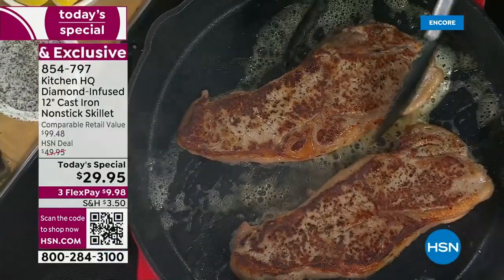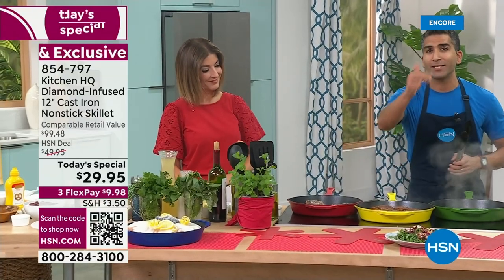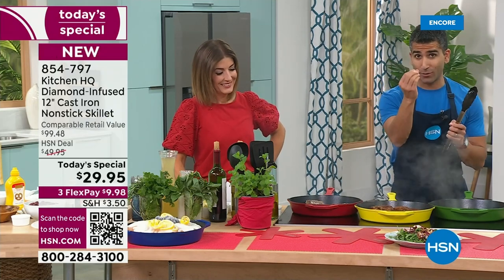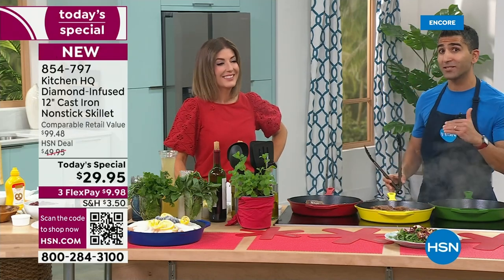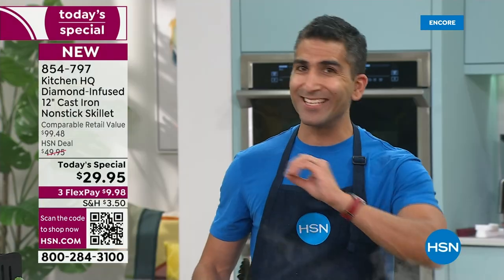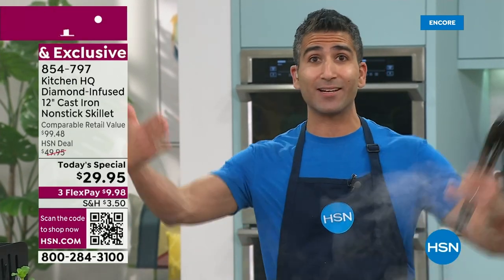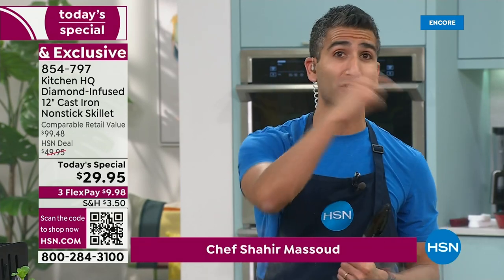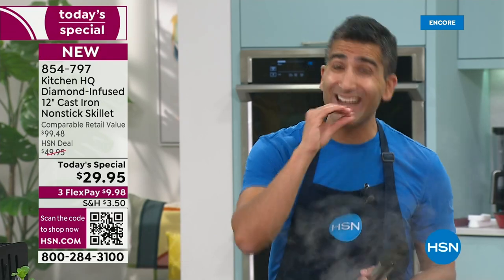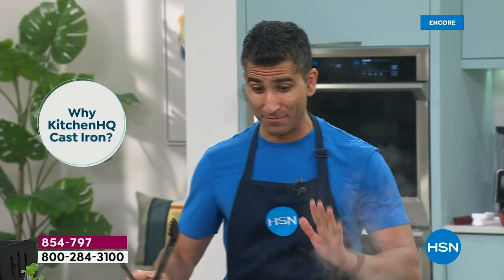Isn't this beautiful? This is nonstick cast iron — but ceramic nonstick. Why do we love cast iron? Searing, braising, roasting, broiling, baking, and even heat conductivity. You get the convenience of a nonstick pan. And now for the first time, a ceramic nonstick cast iron pan. Three layers as opposed to two — and the middle layer has actual diamonds, because diamonds are the hardest material and also provide great heat conductivity. This is unbelievable.